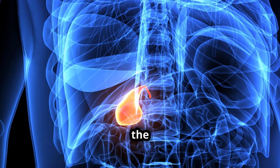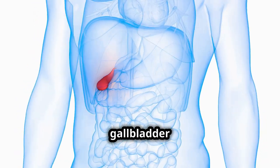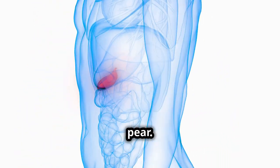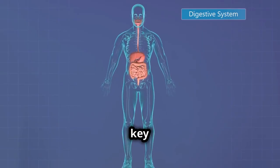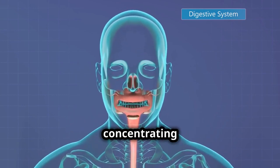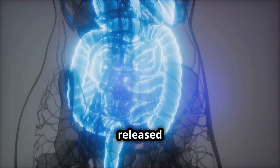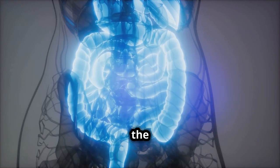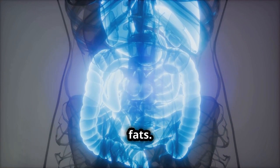Located under the liver on the right side of your abdomen, the gallbladder is shaped like a small pear. This organ might be small, but it's a key player in the digestive system, holding and concentrating bile that the liver produces, which is then released into the small intestine to aid in the digestion of fats.